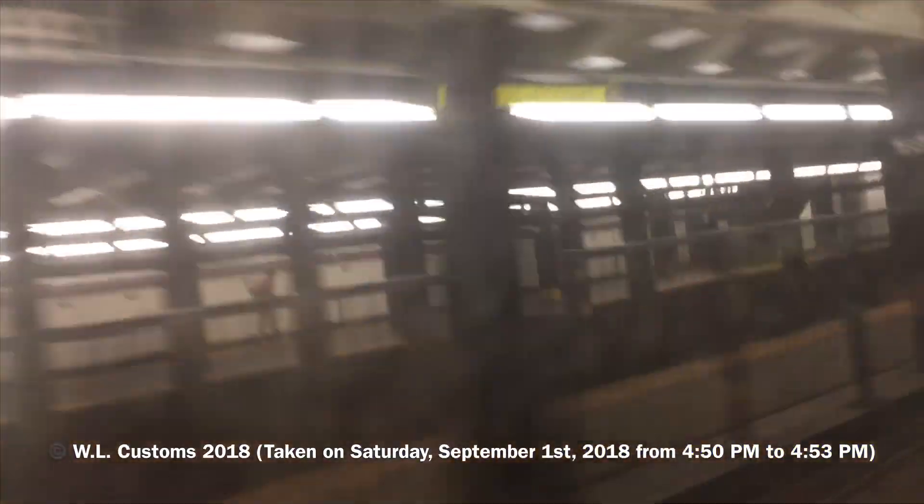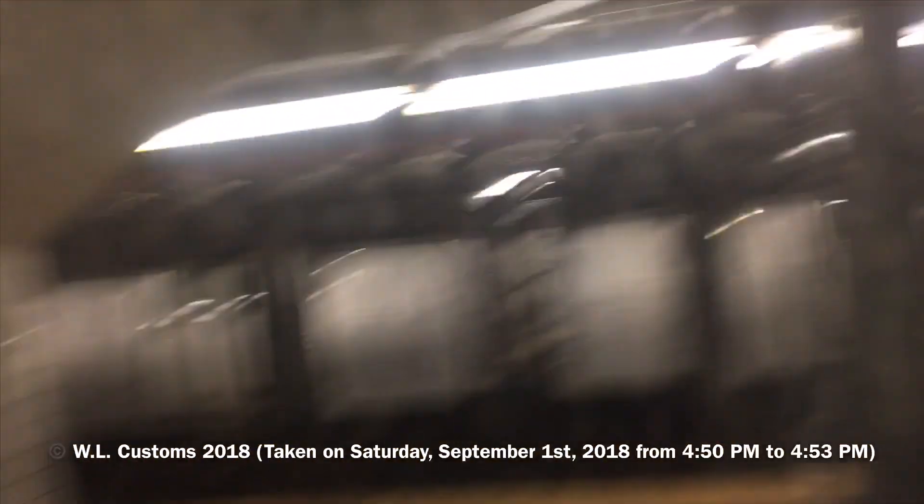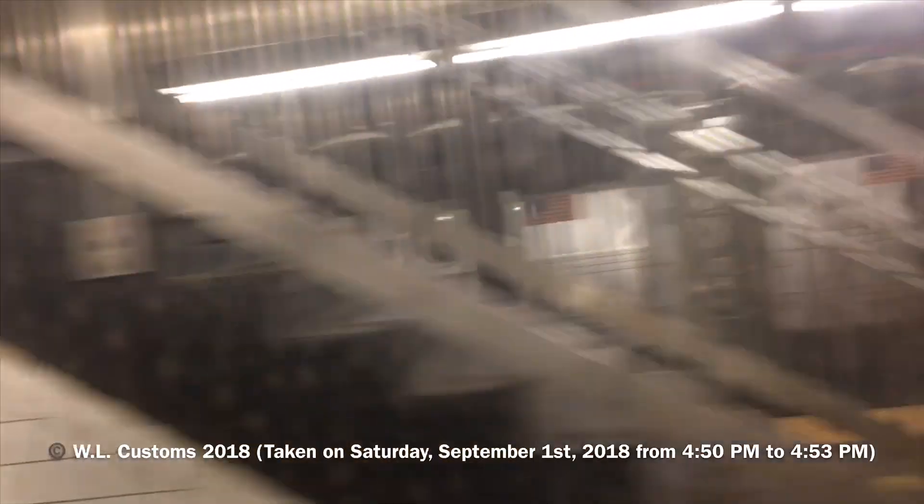Right now we just left 145th Street and we're heading towards 168th in Washington Heights. This is the R46 train 8R ride from 145th to 168th Street, Washington Heights.